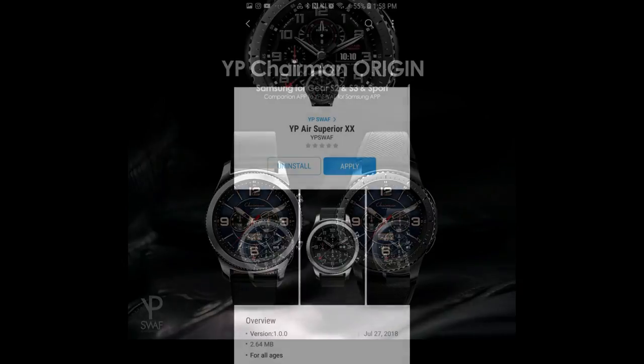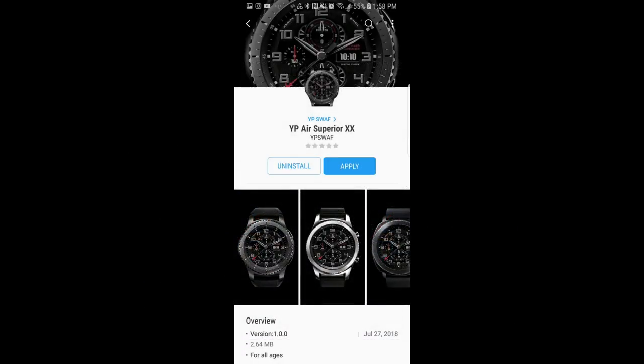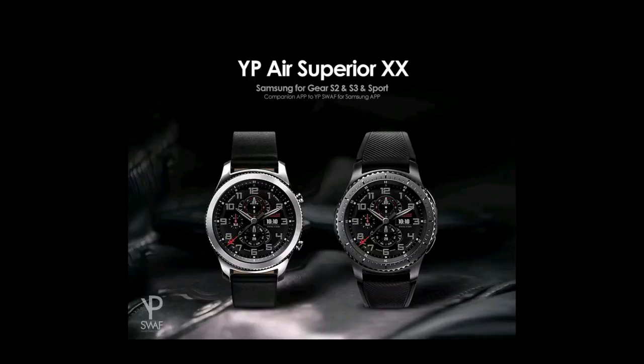Again, your choice, so make sure you stick around until after the review, as I'm going to tell you exactly how you can enter the contest for a chance to win. For now, though, let's go check out these faces from YPSWAF.